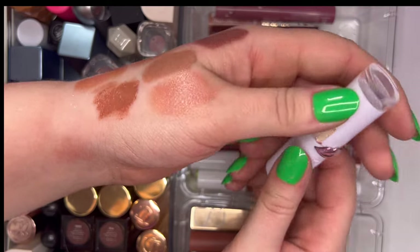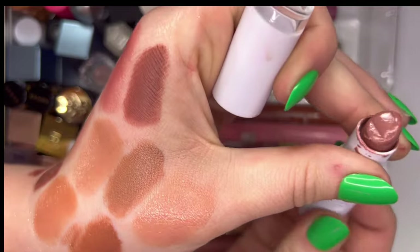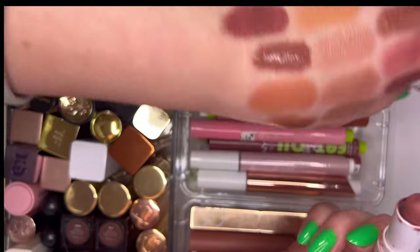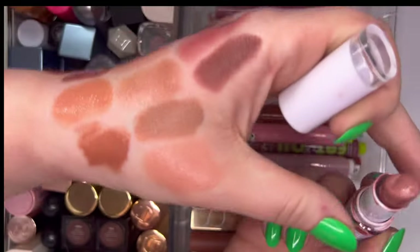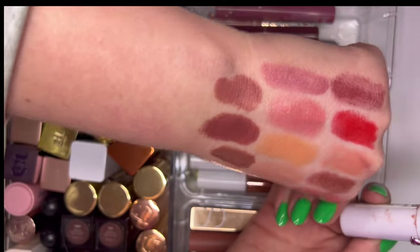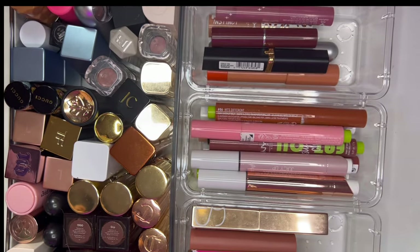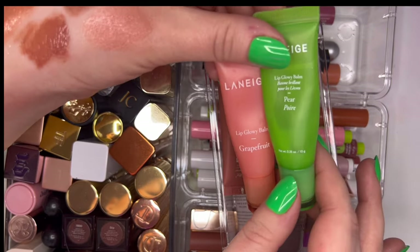Then we have the Wet n Wild lipstick in Close Off — it's a very pretty color but the bullet is just moving around in the tube, it doesn't feel secure. I don't want it falling all over the place so I'm getting rid of it. I would repurchase a new shade though because it's a very good formula.